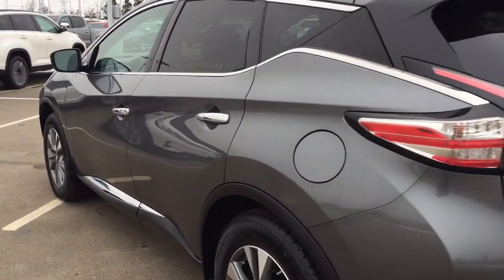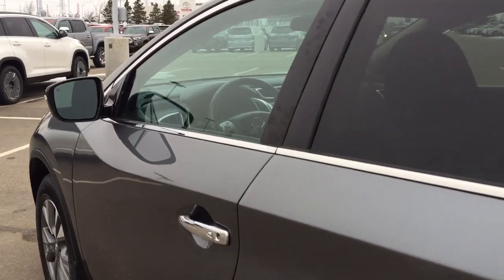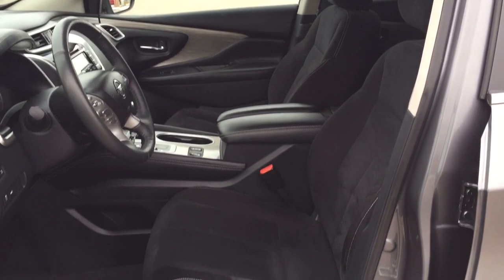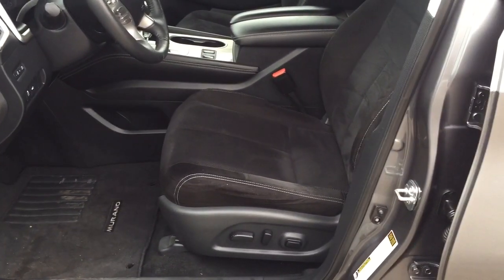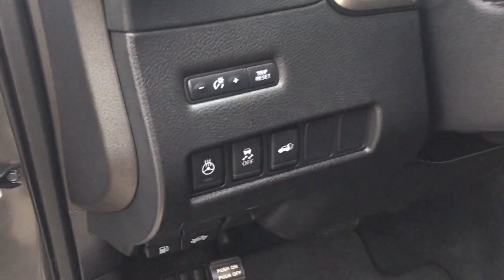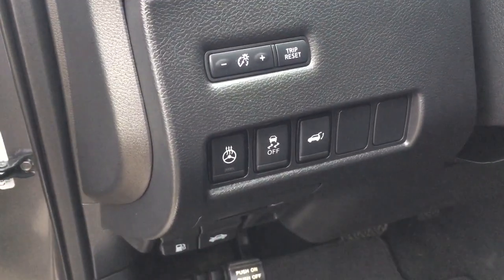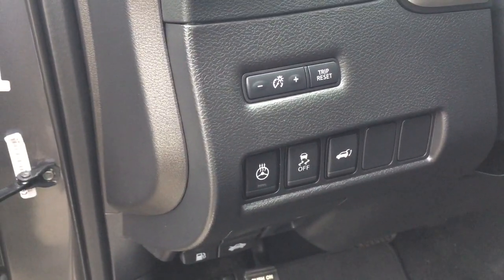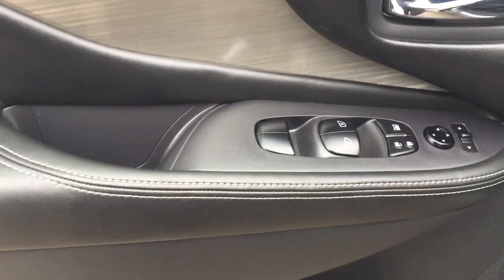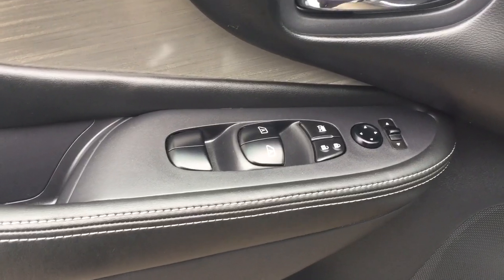We're going to be taking a look at your front dash as well as your front seats so you have a better idea of how much space there is. You have your black cloth interior seat surfaces with your power driver's seat with lumbar support. Just over on your left-hand side you have your heated steering wheel on and off, traction control, and your power tailgate release. On the inside of your driver's side door you have your mirror controls, window locks, power locks, and window controls for both your front and rear windows.